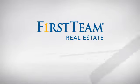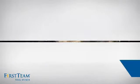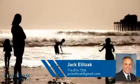At First Team Real Estate, you'll find a place you'll feel right at home in. This video is brought to you by your real estate agent, Jack.